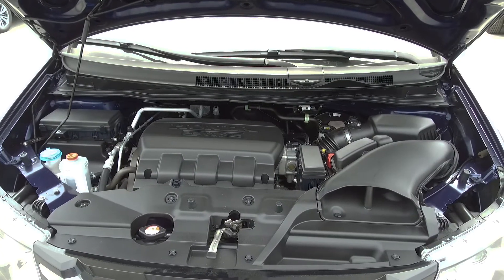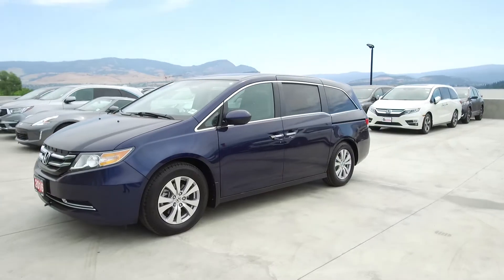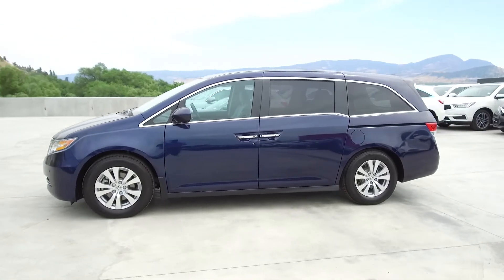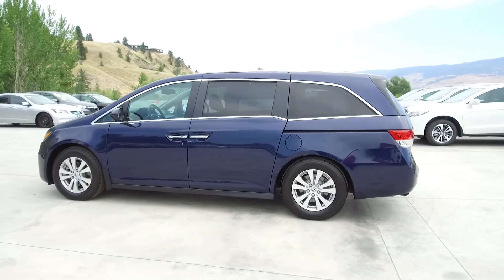Under the hood we have a 3.5 litre V6 which produces 248 horsepower. This Odyssey was a Honda Canada executive demo, has had no accidents or damage, was not smoked in, has had no pets in it, and comes with two sets of tires and a towing package.